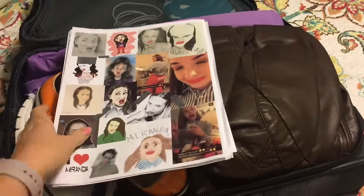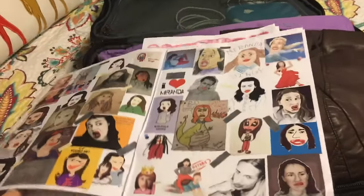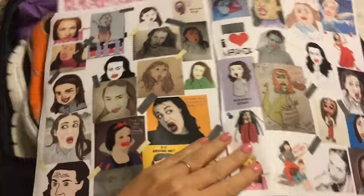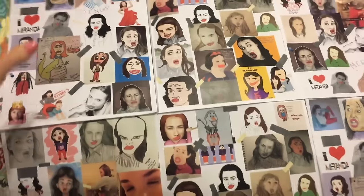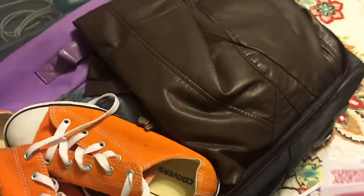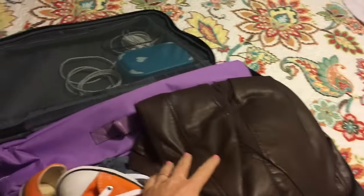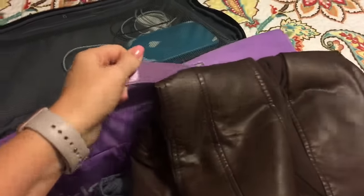Even though this was a quick trip, Miranda never travels without her fan art, so we made sure to bring her wall of art with us. That way she feels at home when she sets up. We also brought some iron-on vinyl decals for our purple sweatshirts — that's for the show. And then stuck right in the back of the suitcase is Miranda.